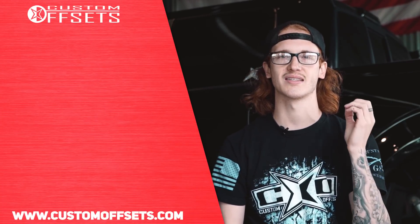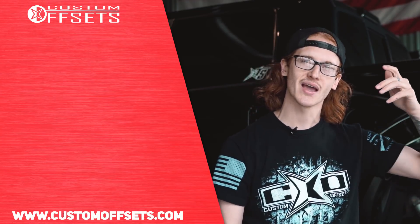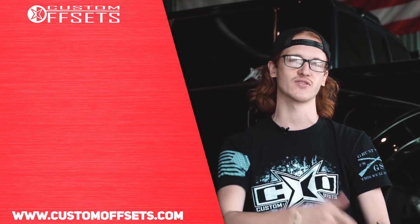That's all I got. Pretty sweet new company offering wheels for those of you who want to actually use your trucks and still have them look good while they're at work. Be sure to like, share, and subscribe to stay up to date with everything we're doing at youtube.com/customoffsetstv. Peace.